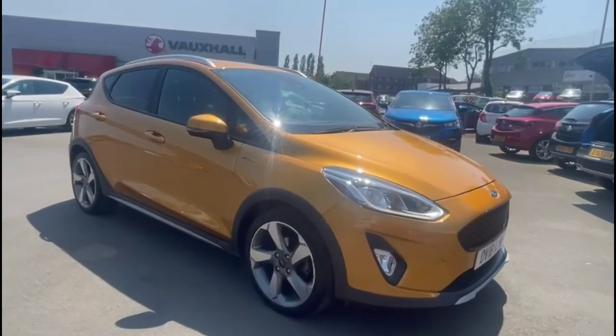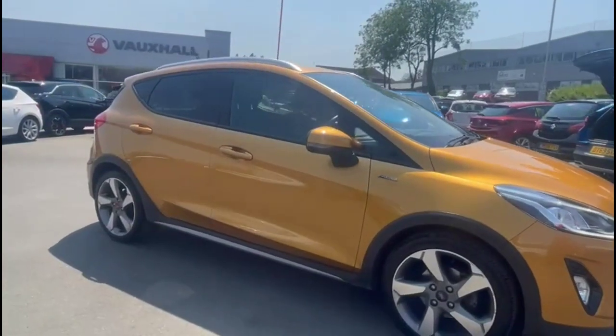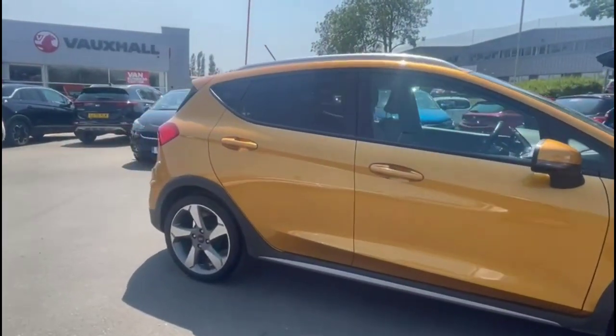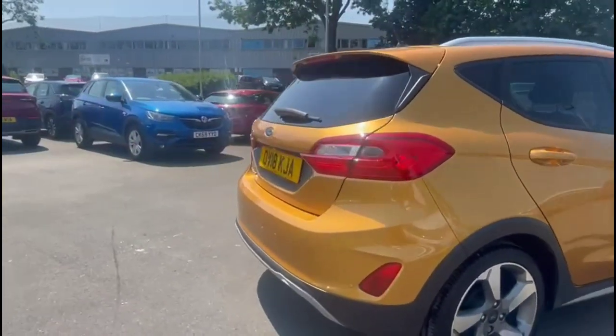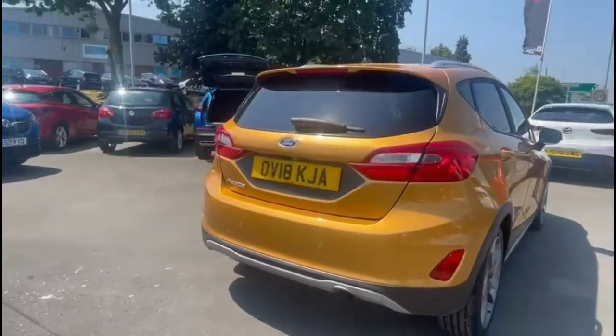Hello and welcome to Baylis Vauxhall. Today we're viewing a Ford Fiesta 1.0L Turbo Active X. This vehicle has covered 24,830 miles and it's finished in yellow. It also comes with Baylis warranty with option to extend it up to 36 months.